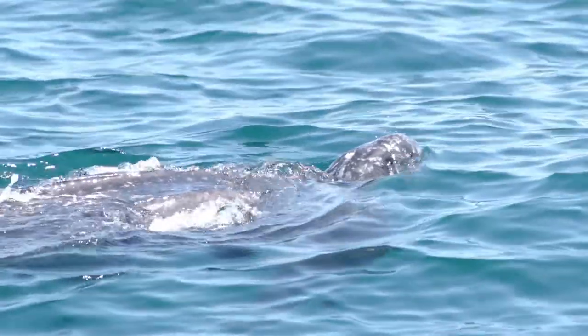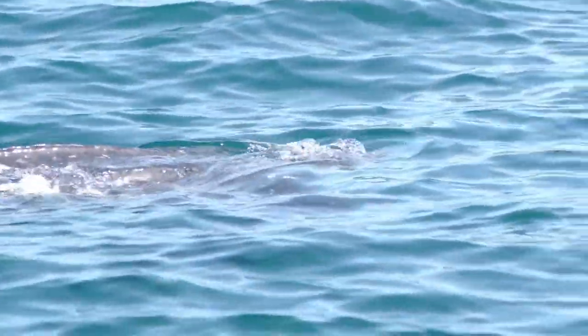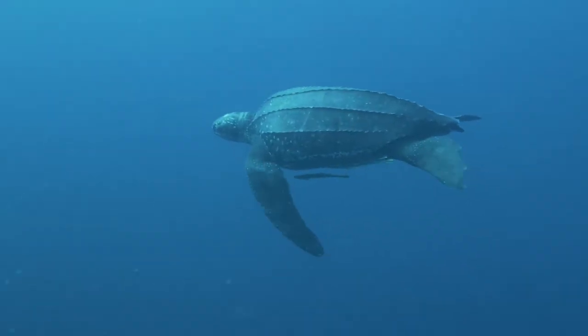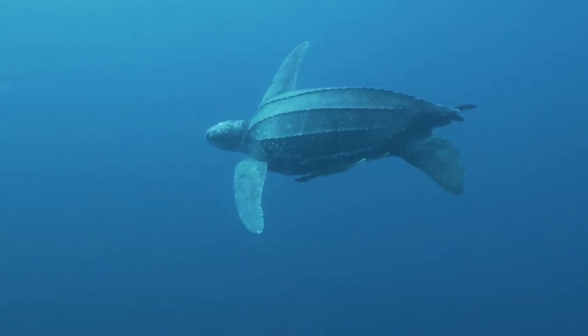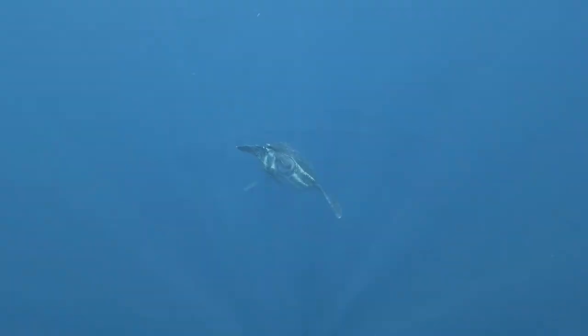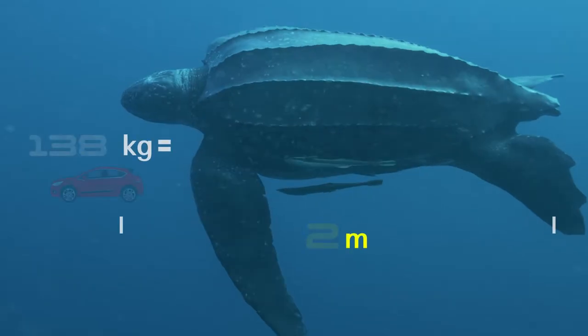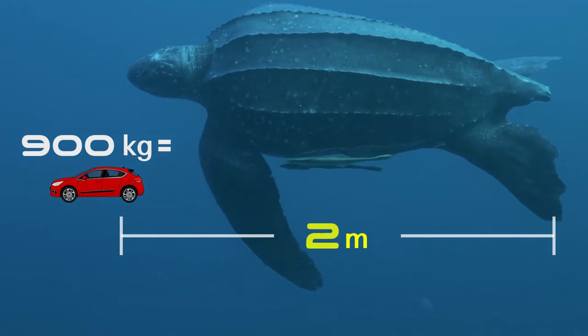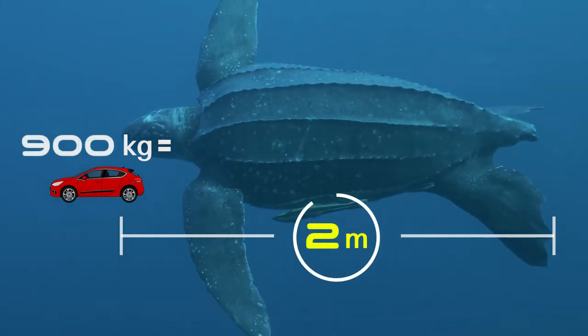Leatherback sea turtles have been traveling the world's oceans for over 100 million years. Their unique teardrop-shaped bodies and long, powerful front flippers are built for swimming long distances and diving to great depth. They can grow to be true giants, weighing in as much as 900 kilograms and up to 2 meters long.